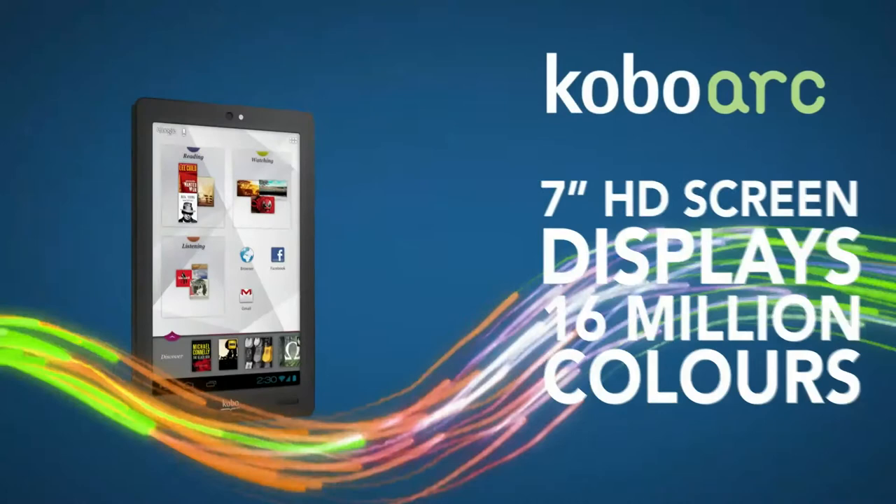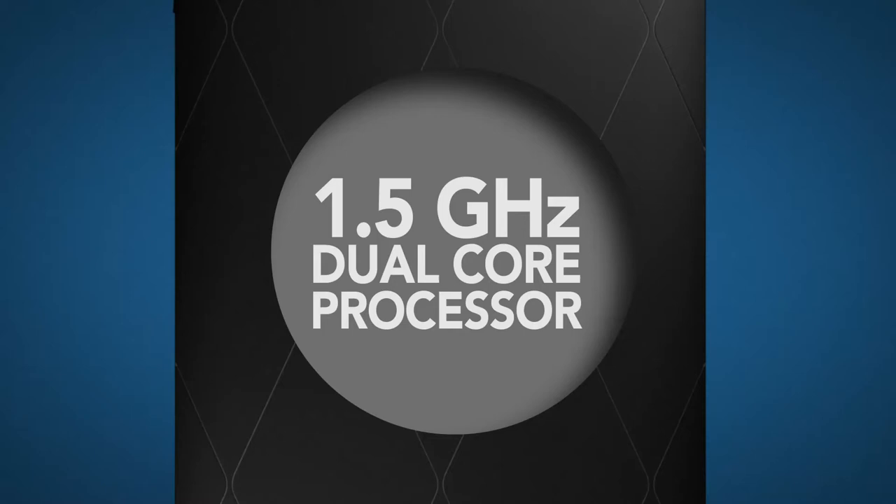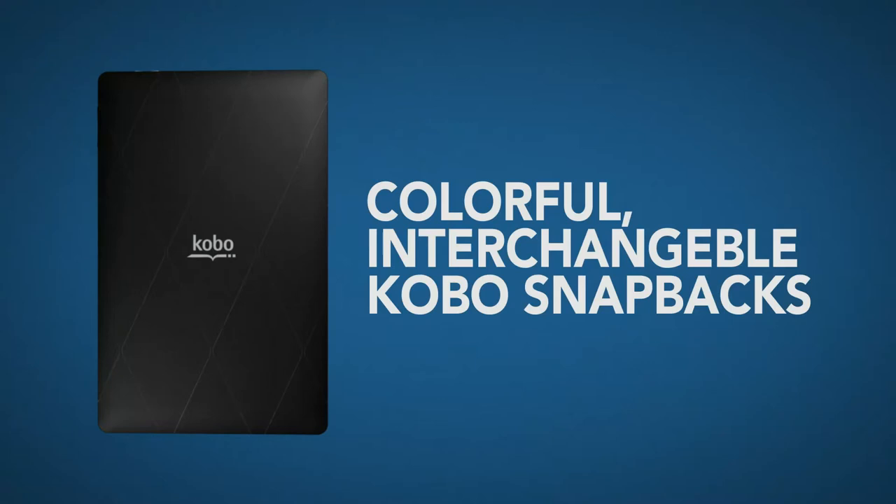Kobo Arc displays it all in brilliant HD color. While you video chat with friends in crystal clear HD and rock out in stereo to front-facing speakers, your Kobo Arc is a powerhouse, boasting a 1.5 gigahertz dual-core processor. But it's pretty as a picture, with colorful Kobo snapbacks.